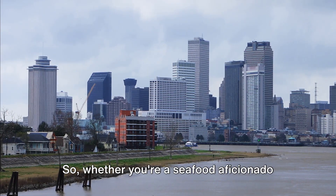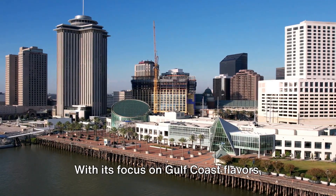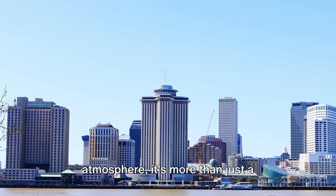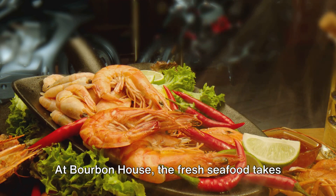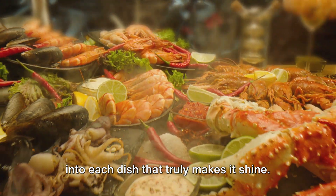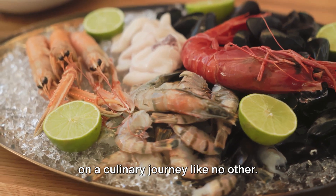Whether you're a seafood aficionado or simply curious to try something new, Bourbon House offers a dining experience that is sure to delight. With its focus on Gulf Coast flavors, commitment to quality, and welcoming atmosphere, it's more than just a restaurant — it's a celebration of New Orleans' culinary heritage. At Bourbon House, the fresh seafood takes center stage, but it's the passion and care that goes into each dish that truly makes it shine. So come, pull up a chair, and let the flavors of the Gulf Coast whisk you away on a culinary journey like no other.